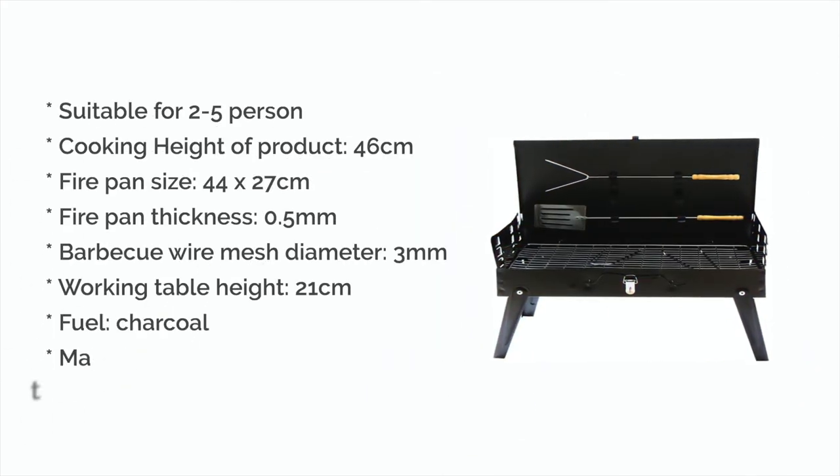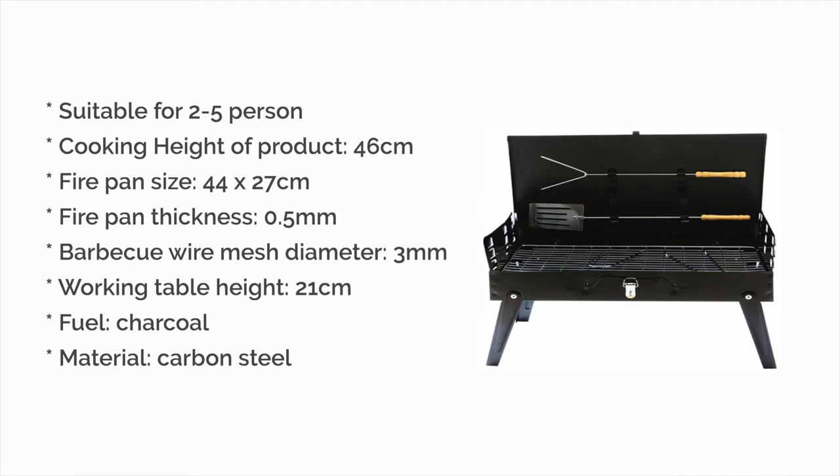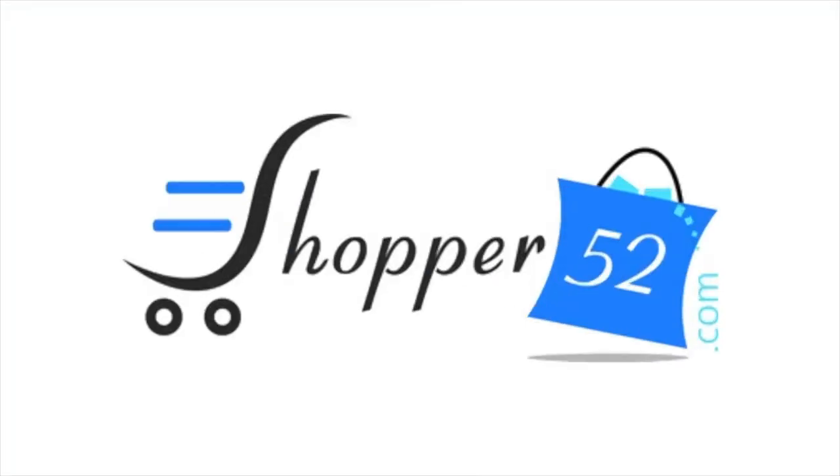Here's the design description of this unique Portable Charcoal Barbecue Grill. Buy now. Only on Shop for 52.